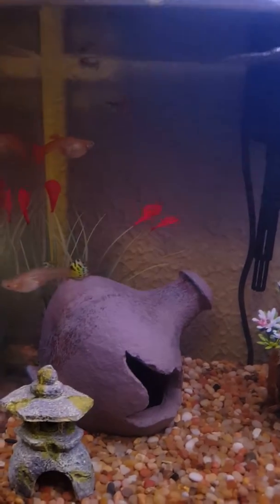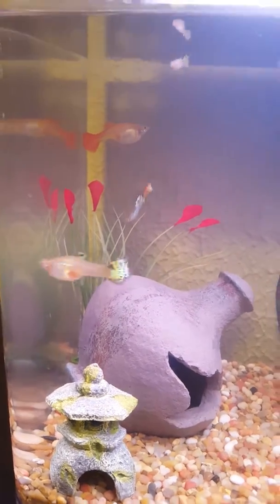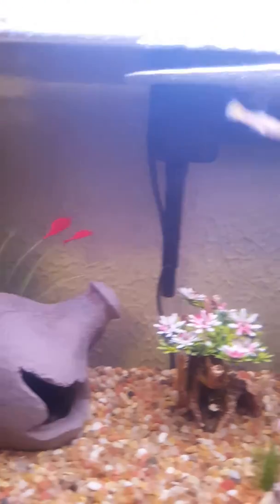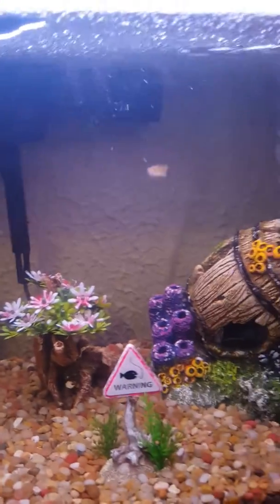You guys may not know — guppies have live births. They don't lay any eggs, so that is one of their babies. That's like actually the last batch. That's the third batch right there.